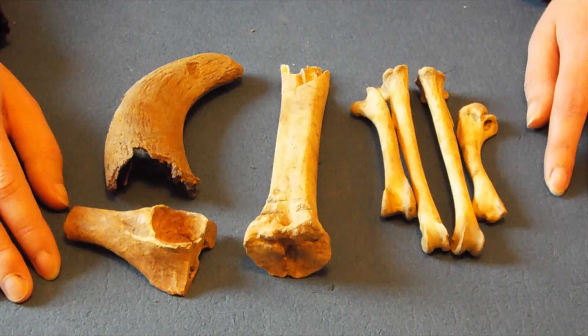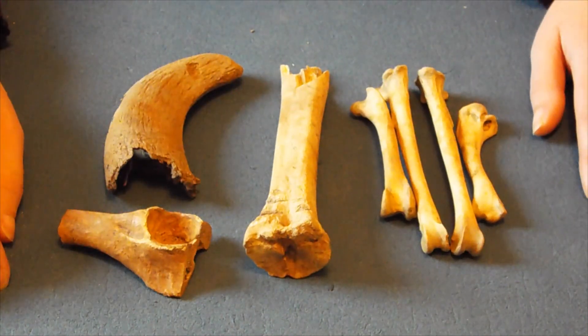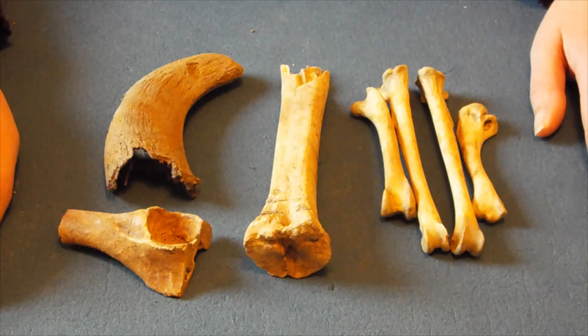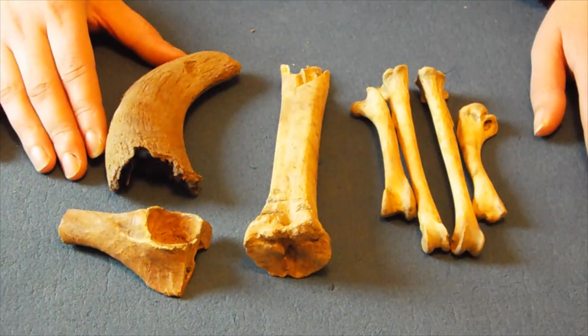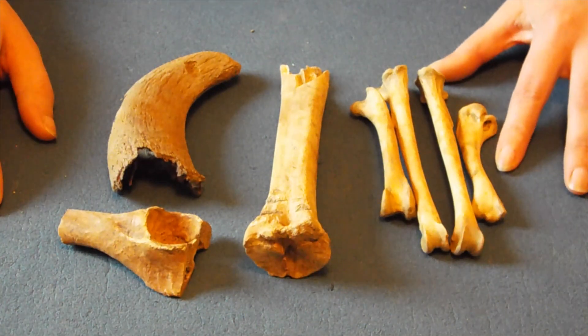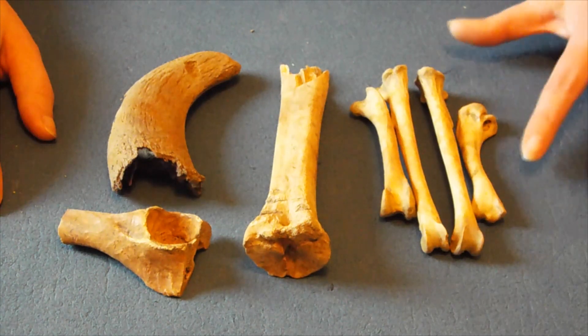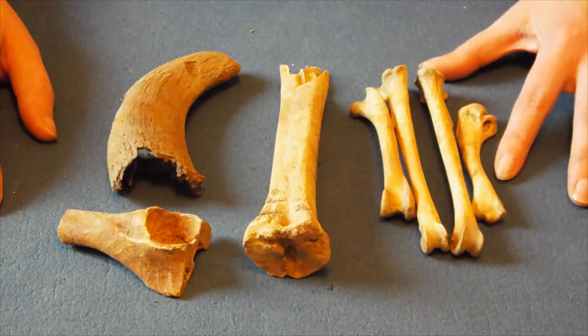Archaeologists also look for butchery marks on the bones to learn more about processing techniques. Were the carcasses being divided into joints of meat for transporting, using chops to the bones such as the chop through this pig pelvis, or was the meat being removed straight from the carcass with knife cuts? If we see that horns have been sawn through, we can infer that there was craft work going on. There are also many bones that we find that don't have butchery marks, such as these chicken bones, but that doesn't mean that the meat was not eaten straight from the bone.